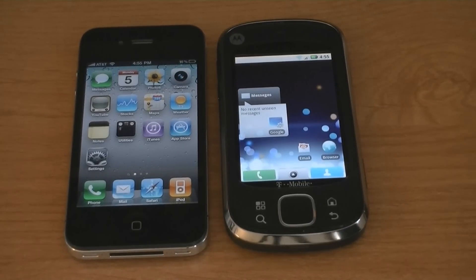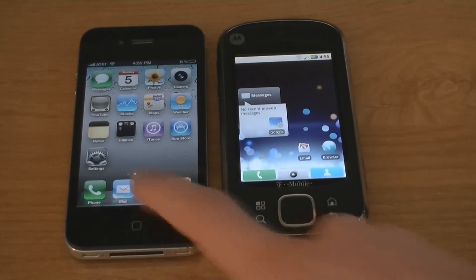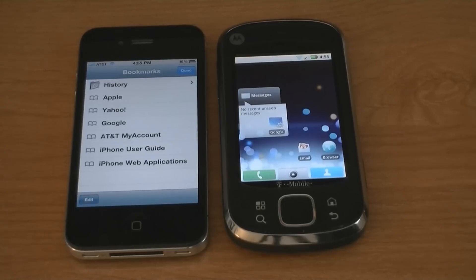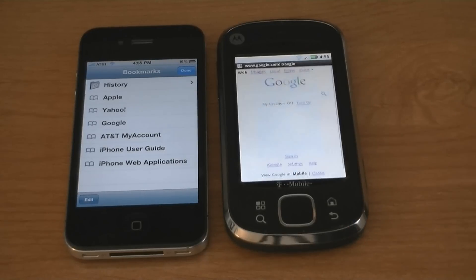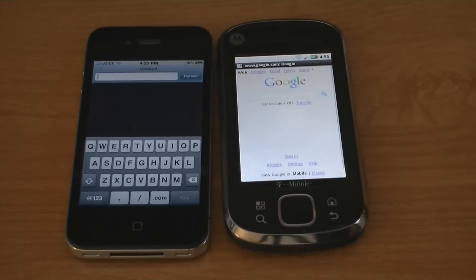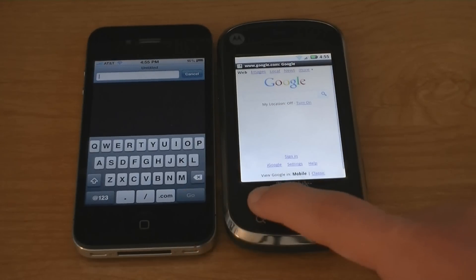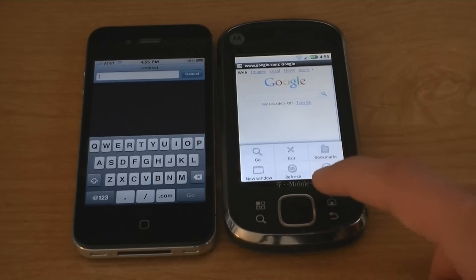This is a Wi-Fi speed test between the iPhone 4 and the Motorola Qlik XT. The iPhone uses Safari as its browser, and the Motorola Qlik is on Android. The cookies, cache, and history have been cleared on both devices, and both devices are connected to the same Wi-Fi network.